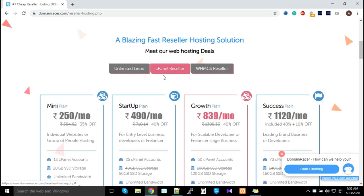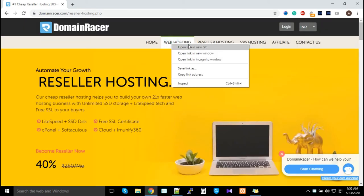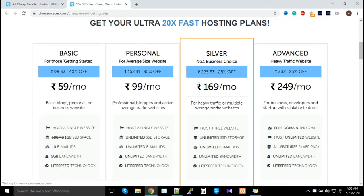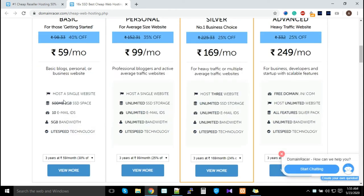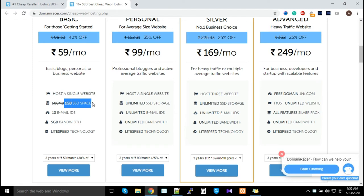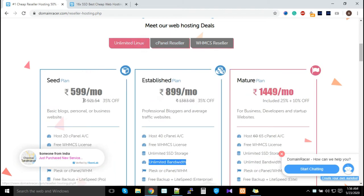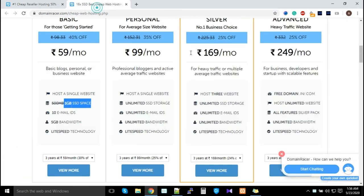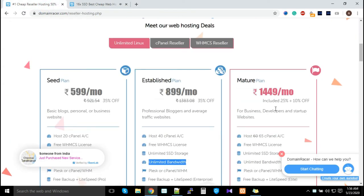Here's the exact difference between cPanel reseller and Unlimited Linux reseller: with cPanel reseller, when you open and scroll down the plan creation options, you can limit storage per account but you cannot create unlimited storage plans. Because of this, we highly recommend going with Unlimited Linux plans, where you can create all four types of plans.